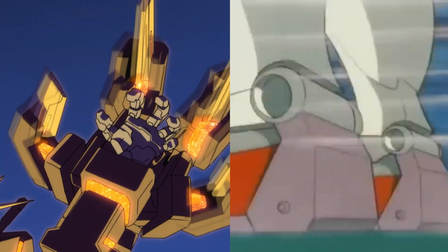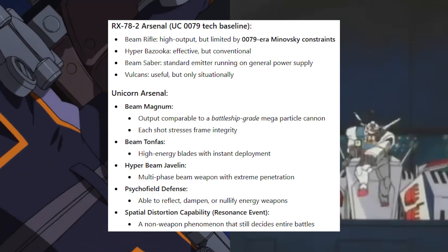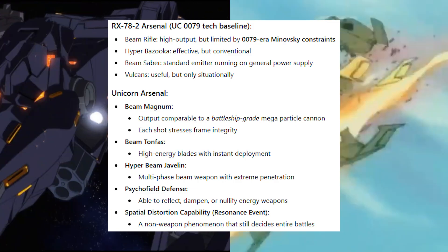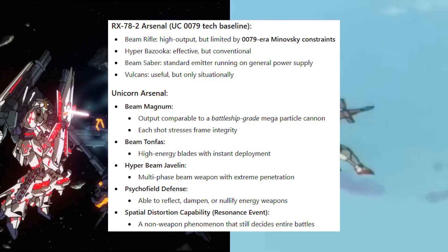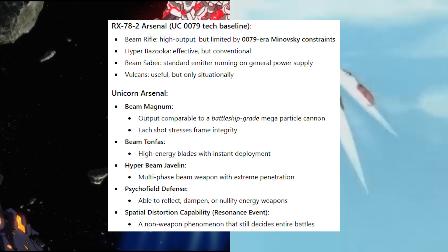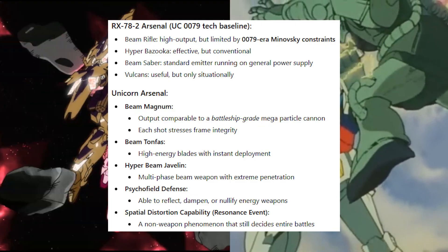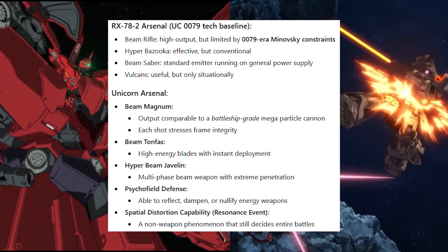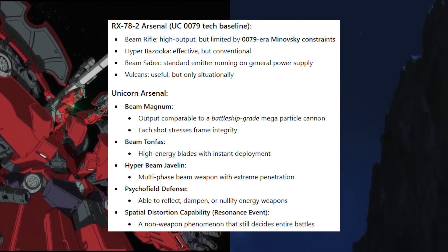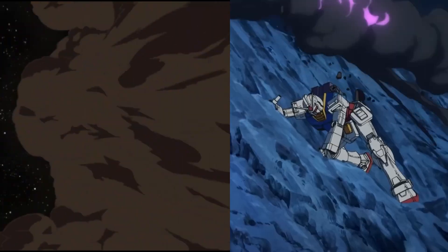As for firepower, the RX-78-2 arsenal includes the beam rifle, hyper bazooka — effective but conventional — beam sabers with standard emitters running on general power supply, and Vulcans useful only situationally. For the Unicorn arsenal, there's the beam magnum with output comparable to a battleship-grade megaparticle cannon — each shot stresses frame integrity. Beam tonfa with high-energy blades and instant deployment, hyperbeam javelin as a multi-phase beam weapon with extreme penetration, psychoframe field defense able to reflect, dampen, or nullify energy weapons, and spatial distortion capability as a resonance event — a non-weapon phenomenon that still decides entire battles. This isn't incremental improvement; it's weapons from two different eras of physics.